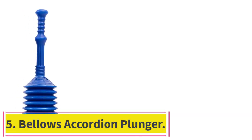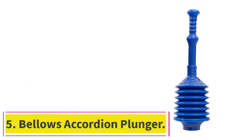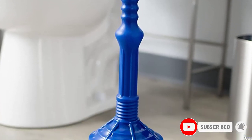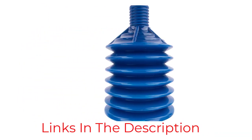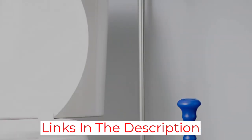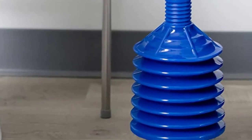At number five, the bellows accordion plunger. This accordion plunger could interest buyers with commodes that are susceptible to serious clogs. The total height of the bellows-shaped cup is seven inches, with seven separate ridges to hold air and force it into the depths of your pipes. At 18 inches from tip to rim, this model is among the shortest plungers on our list. Users with smaller bathrooms might appreciate the petite build for storage purposes.